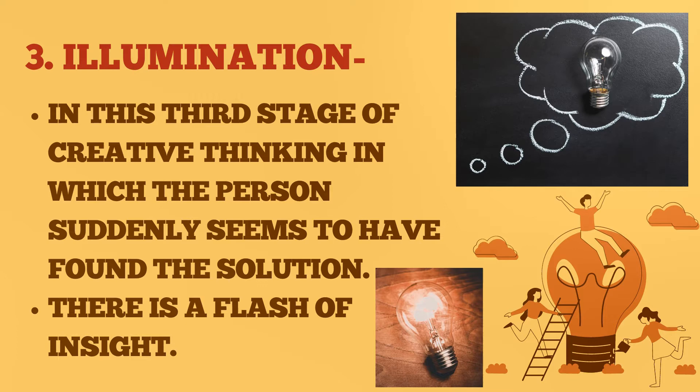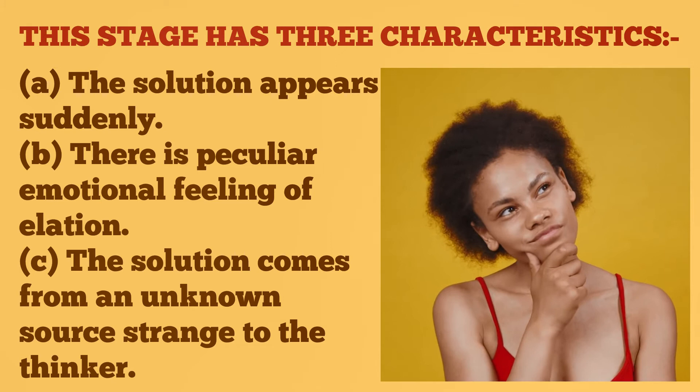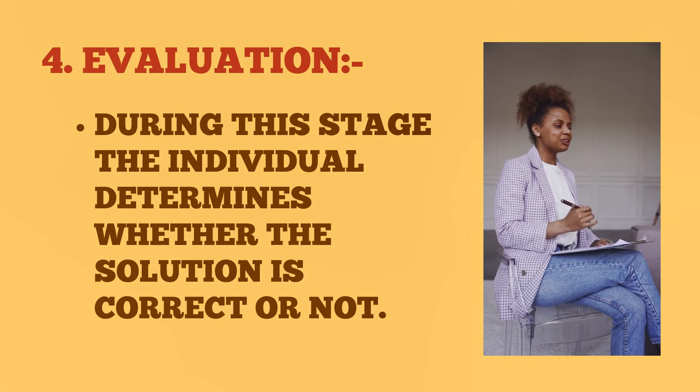Number three: illumination. In this third stage of creative thinking, the person suddenly seems to have found the solution — there is a flash of insight. This stage has three characteristics: (a) the solution appears suddenly, (b) there is a peculiar emotional feeling of elation, (c) the solution comes from an unknown source, strange to the thinker.